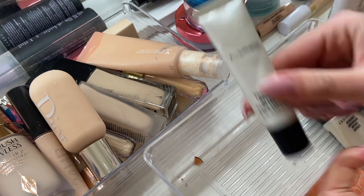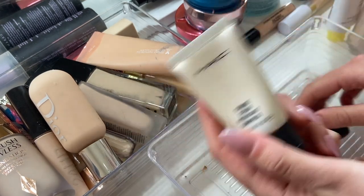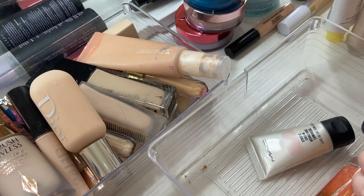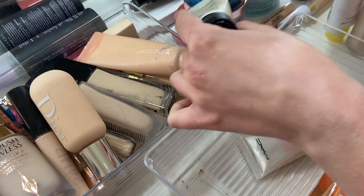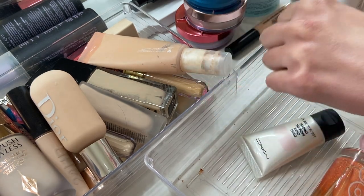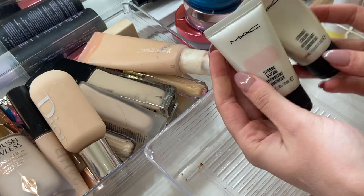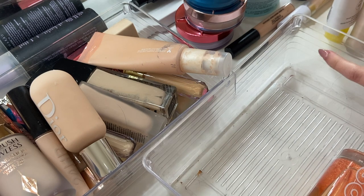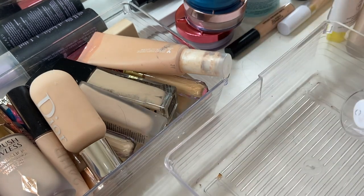This is my MAC lip conditioner — not sure why that's in here, but that is a keep. I have two MAC strobe creams — I think they're the same color and one's definitely older. This kind of goes under your foundation to make it nice and glowy. I do remember using these a lot. I was going to keep the newer one, but actually — do I need it? No. Get rid of it. I don't need a hoard.